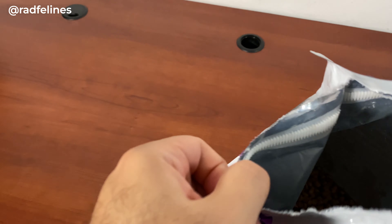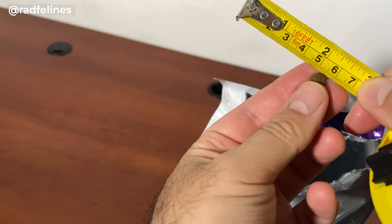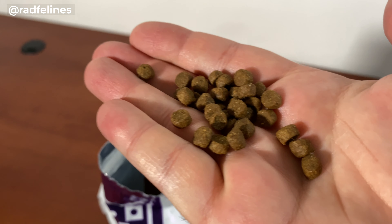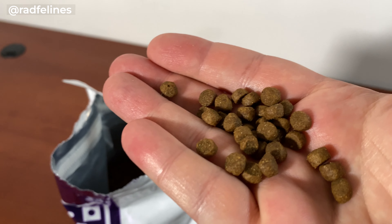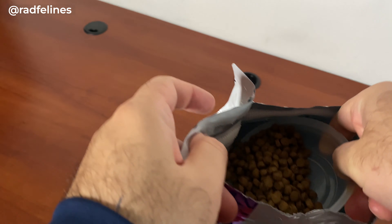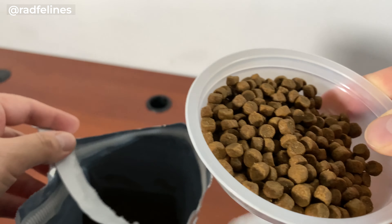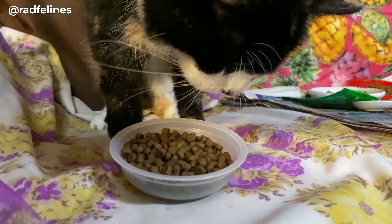I'm just going to open this from here. These work in your standard pet feeders — they're not particularly huge or anything. You want to be careful and store them properly; that goes without saying for all dry food. I'm going to try a little bit of it. Let's see if my cats like it.